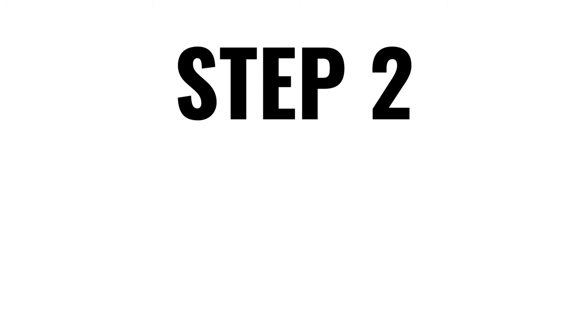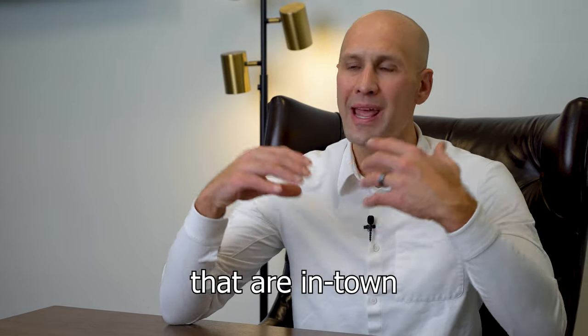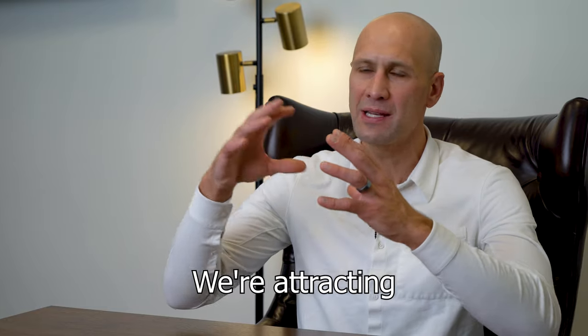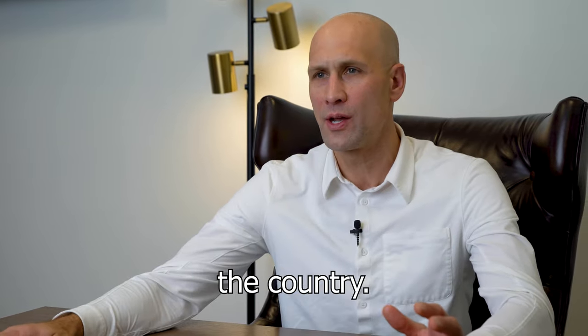Step two: if your property is vacant, we're going to prepare it and market it online through all of our different channels to tenants that are in town and tenants that are out of town. We're attracting tenants that are doing job relocations from all around the country.